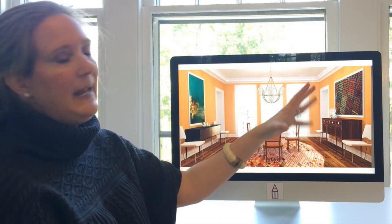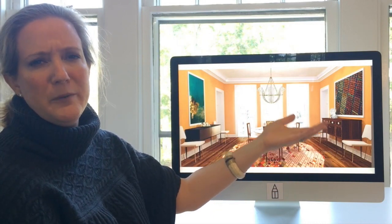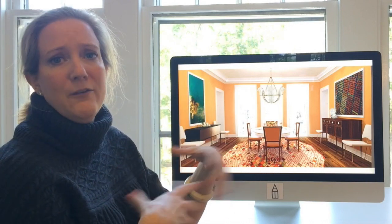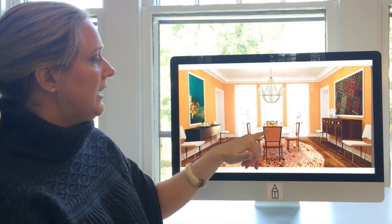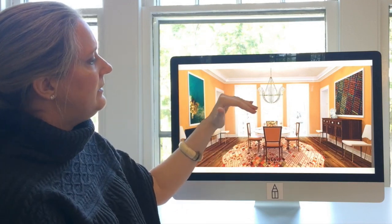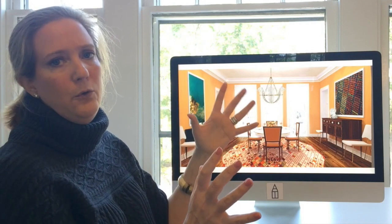It's a great approach especially if you inherit a sideboard from a relative — it's a great way to start giving it a little bit of a modern breath of fresh air. This is a reproduction and so is this, but I love these two together.